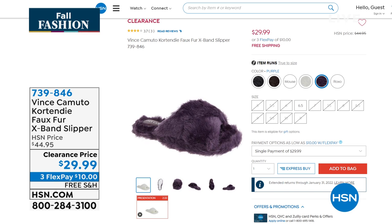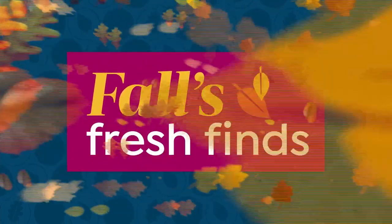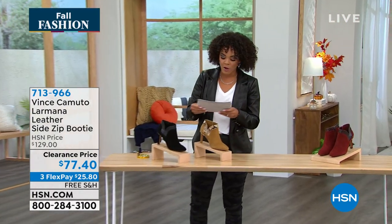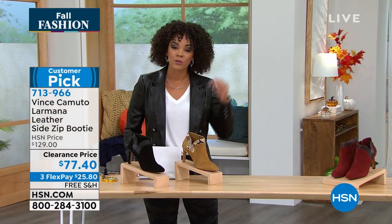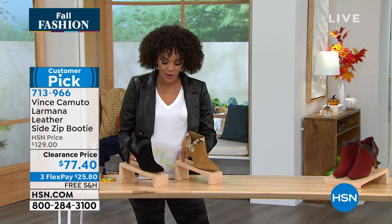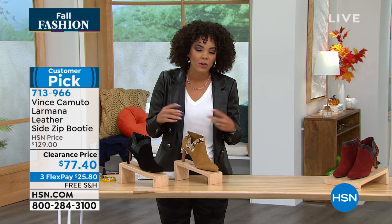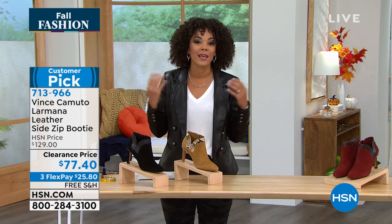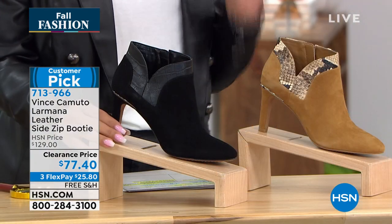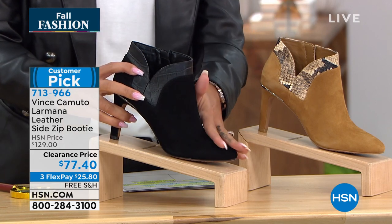Looking for clearance? I'm looking for clearance items I can wear right now at a great price. Let's introduce you to this bootie from Vince Camuto — and the whole hour is Vince Camuto, with free shipping and handling. It's a nationally recognized brand you see in high-end department stores, known for chic, contemporary, fashion-forward footwear. A perfect bootie for the fall season — and we have it on clearance for the official first day of fall. It has that nubuck or suede upper depending on color.